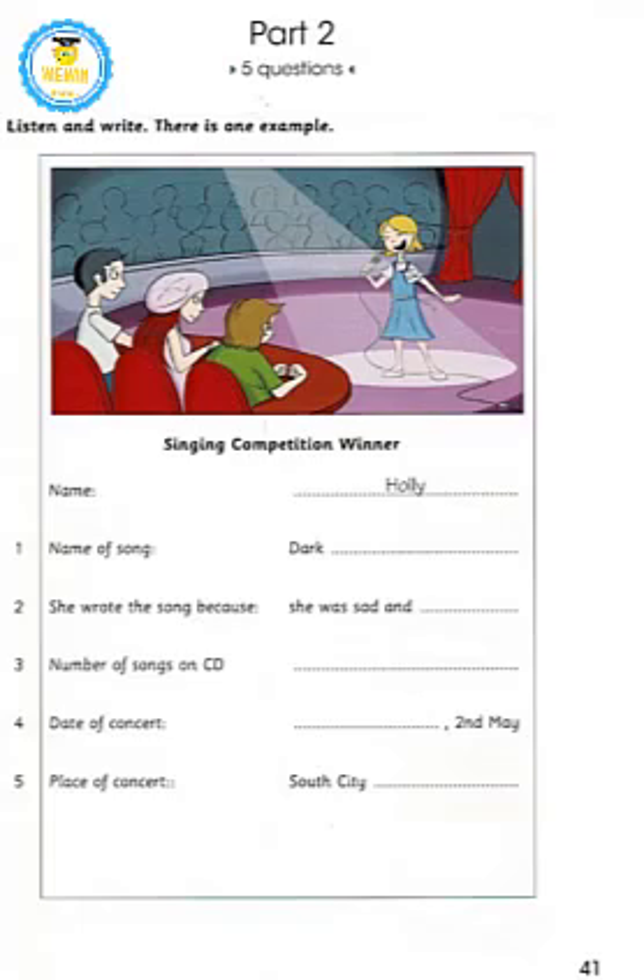Part Two. Listen and look. There is one example. Hello and welcome to New Age Radio. On the program today we have the young woman who won our singing competition last week. Hello, my name is Holly. Thank you for inviting me. Could you spell that for us please? The people listening will need to remember your name when you're famous. All right, that's H-O-L-L-Y.